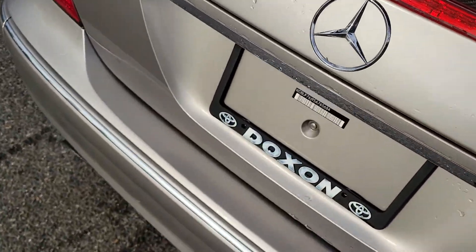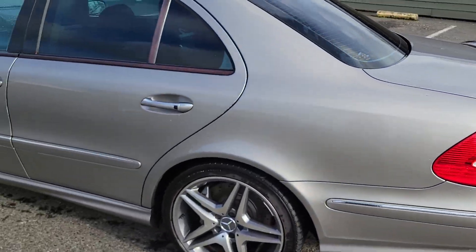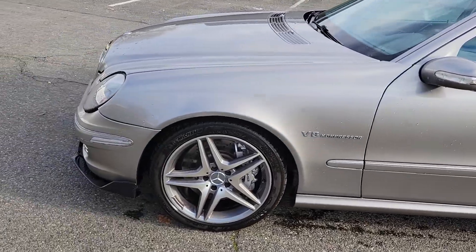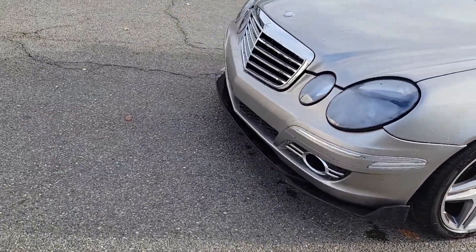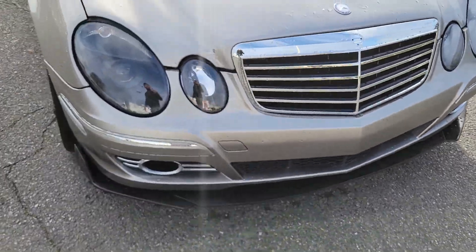Really nice car, man. Easy money — 12,000. It's got the aftermarket spider lights, headlights.